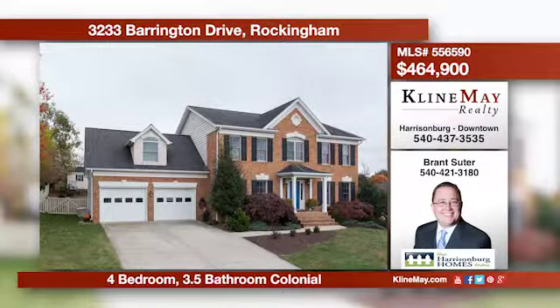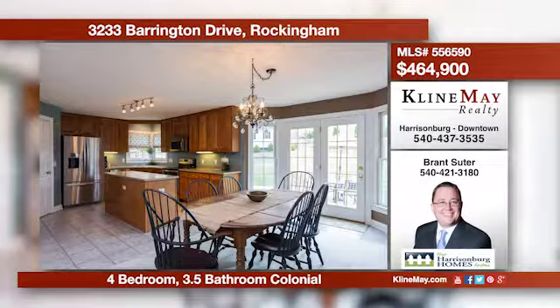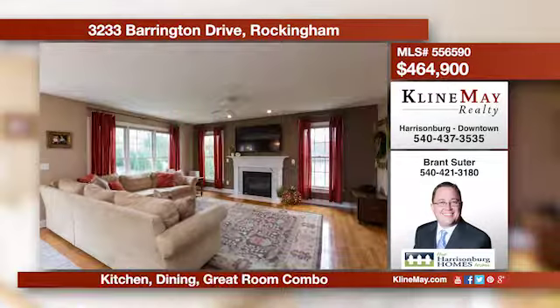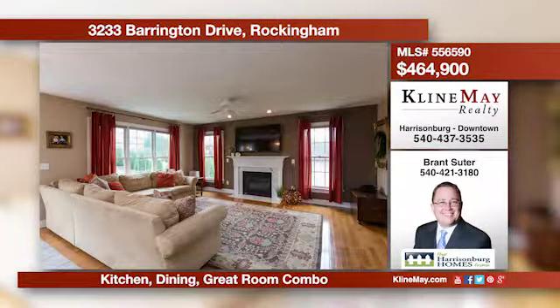This well-maintained home has a terrific floor plan with a kitchen that opens to the dining area, an impressive great room with a fireplace, a formal dining and living room, master suite with a huge walk-in closet, and a finished basement among other highlights. Contact Brant Suter for more details.